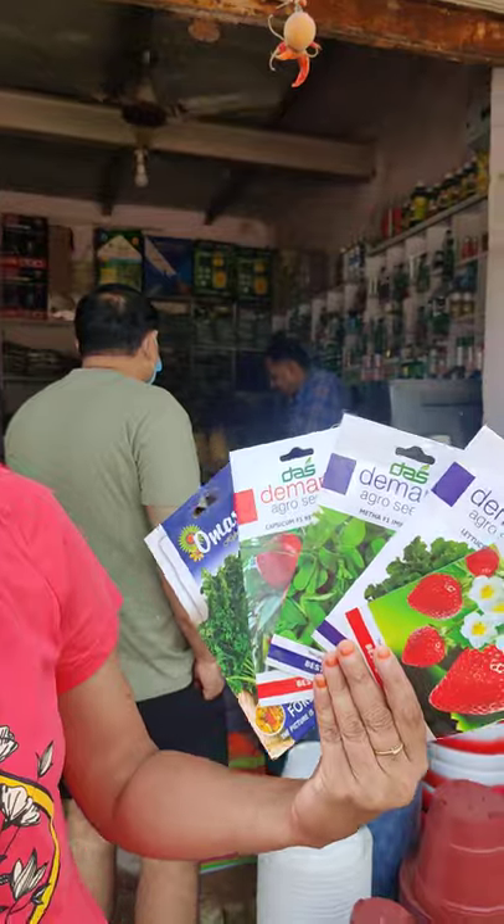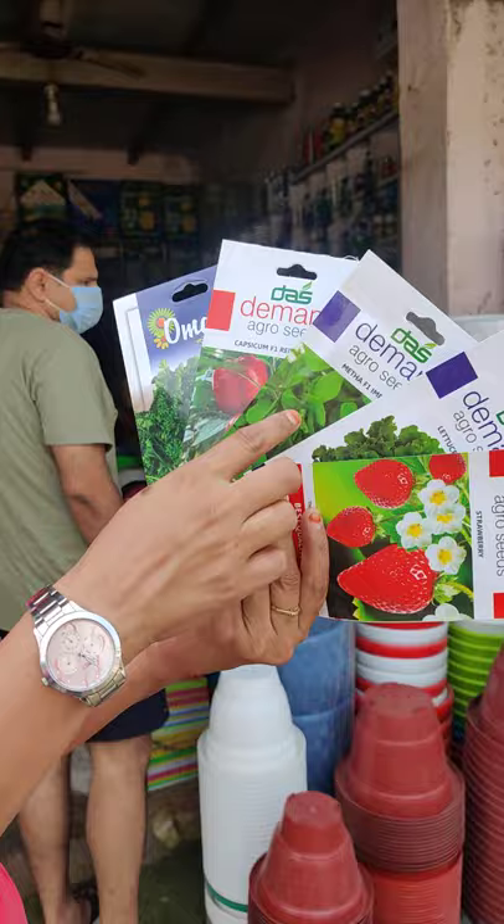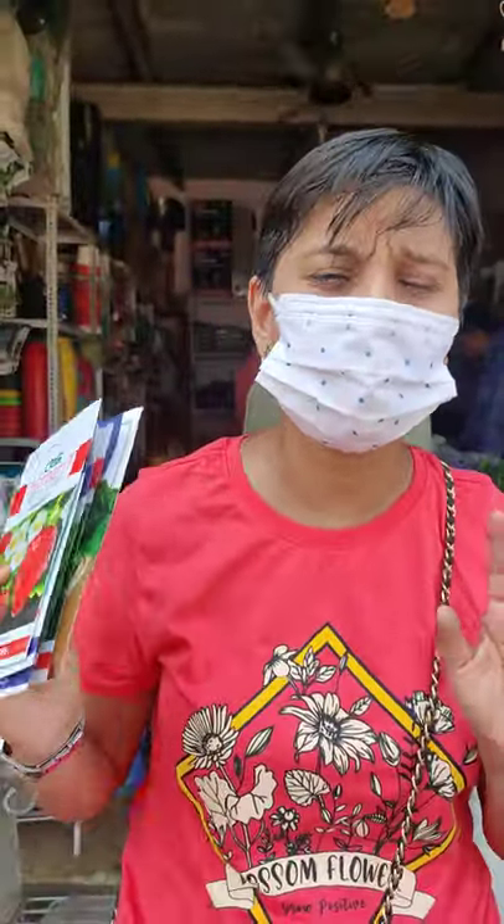I have a package of seeds. I don't know if it will work out, but I have strawberry, lettuce, parsley, red capsicum, and parsley. I also have 7-8 packets. It is late because the rain came and the planting didn't happen, so now I will start the work and in the winter we will wait so we will enjoy the garden.